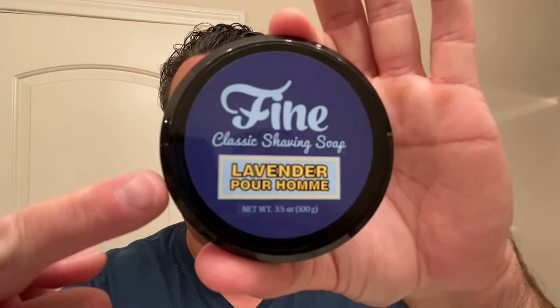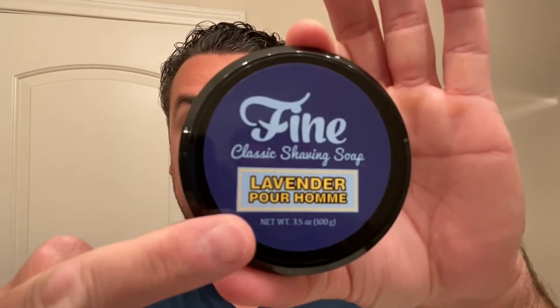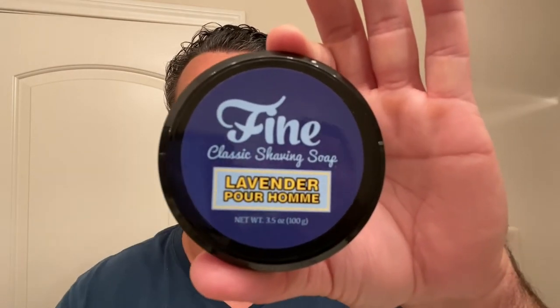Today's review is a continuation of something I was doing this past year — it's one of my favorite soap lines, Fine Accoutrements, and this one happens to be the lavender.